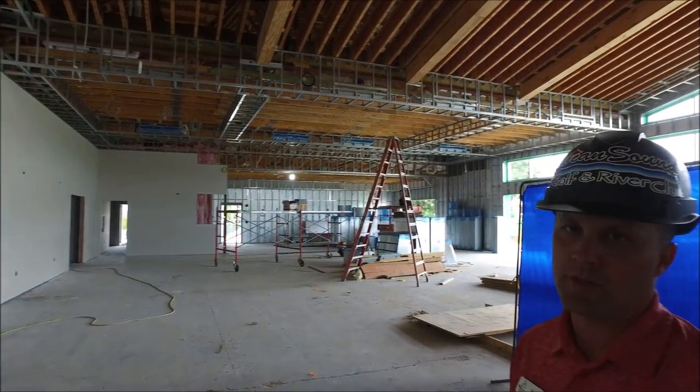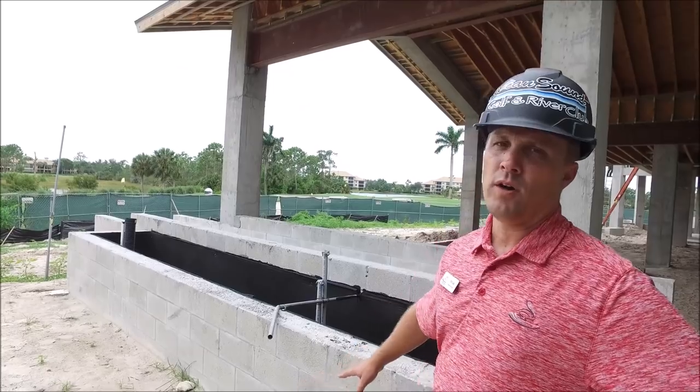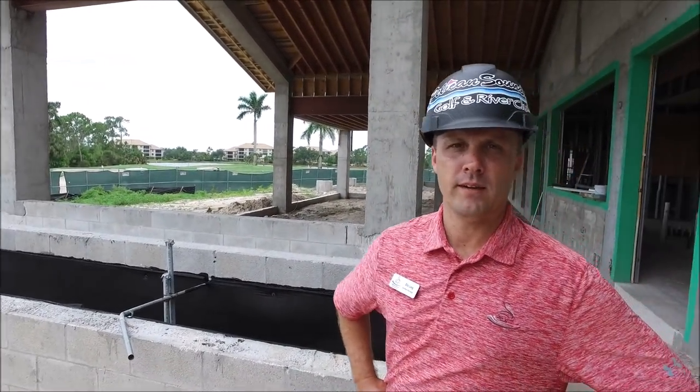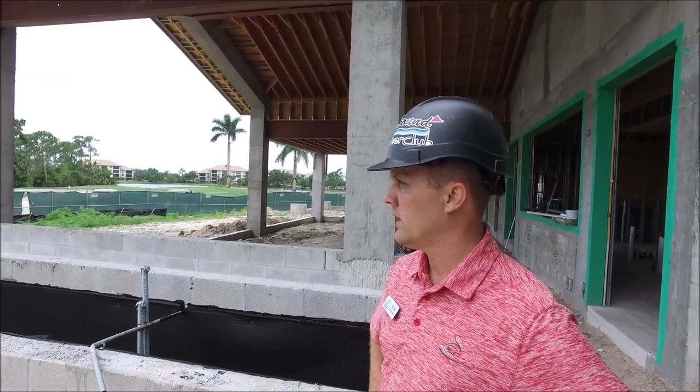On this side of the building they'll start that as well. We're located on the outside terrace area. They have waterproofed the planters so they can be ready for prep for gravel next, and then we'll get some fill in as well to get these all prepped and ready for landscaping down the road.